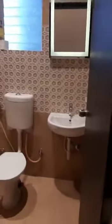On your right hand you have the common toilet. All the fittings are Jaguar, with matching tiling fittings.